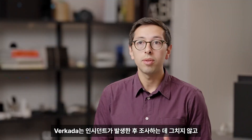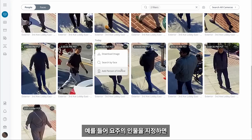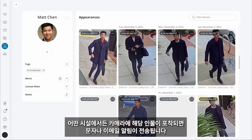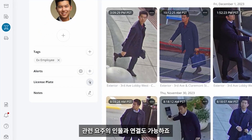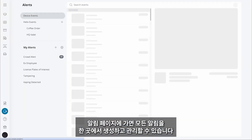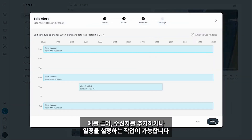Beyond conducting investigations after the fact, Verkata allows you to detect and respond to threats in real time. For example, you can create a person of interest and receive SMS or email alerts whenever a matching face is detected by a camera at any site. You can do the same for license plates of interest, which can even be linked to an associated person of interest. You can create and manage all of your alerts in one place from the alerts page, such as adding recipients and setting schedules.